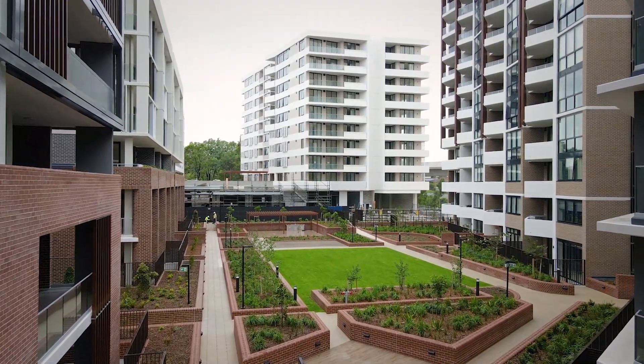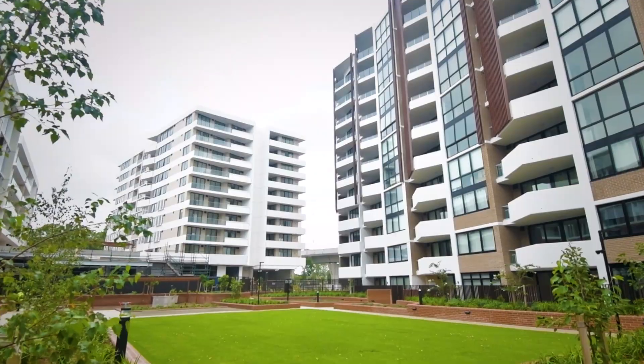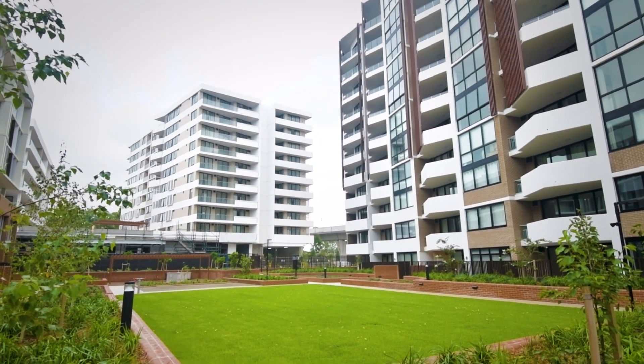Between tower one and two on the level one podiums, there's a common area for stage two, and then there's a rooftop terrace for tower two also.